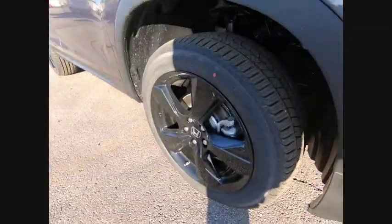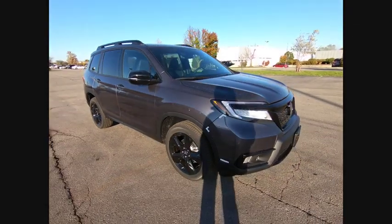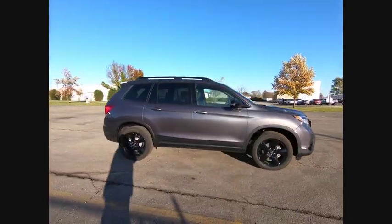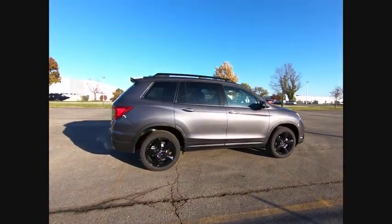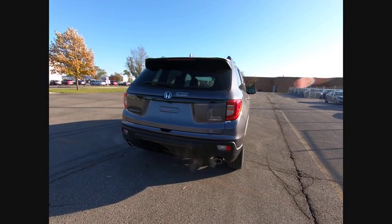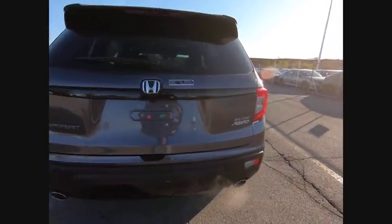We are pleased to show you the 2019 Passport. This compact SUV from Honda is a good compromise of size and comfort. The compact design lets you maneuver well through heavy traffic while still having ample space to carry most anything you need. The Passport gives you the comfort of Honda reliability and quality.